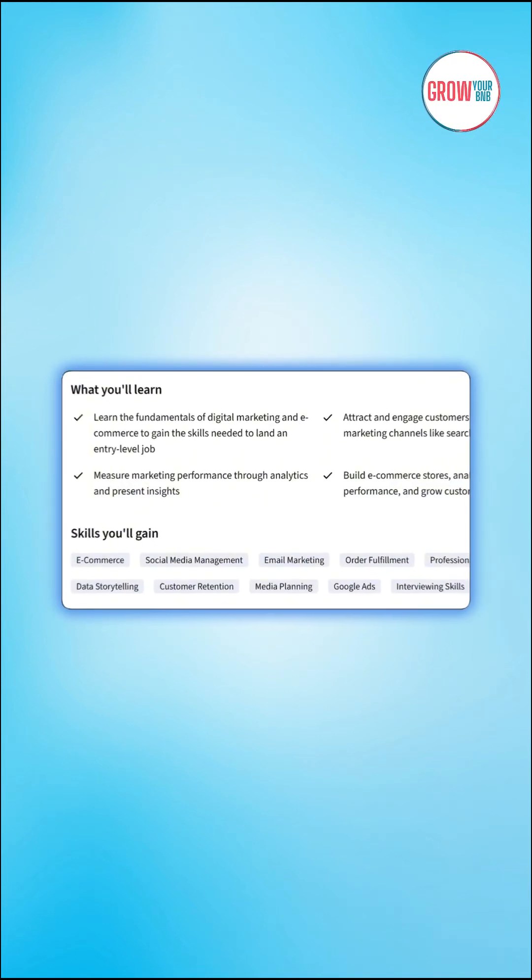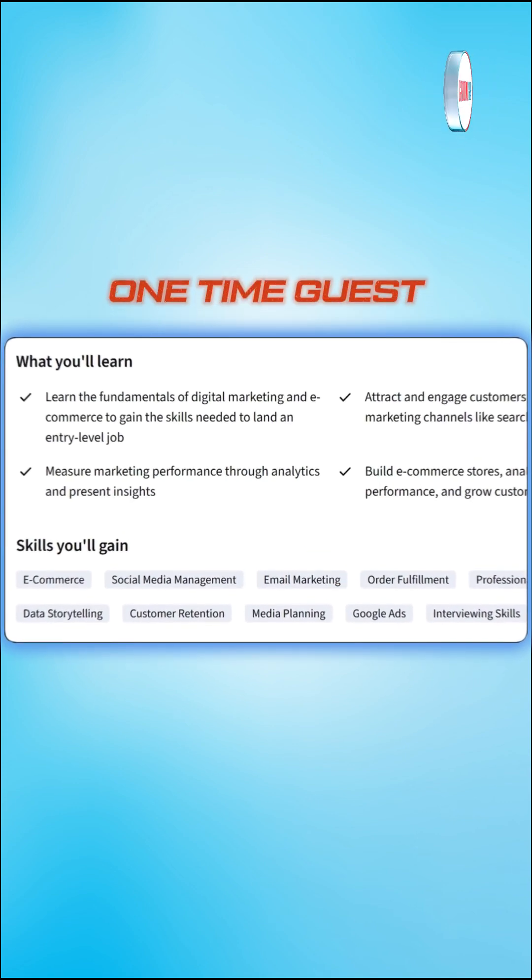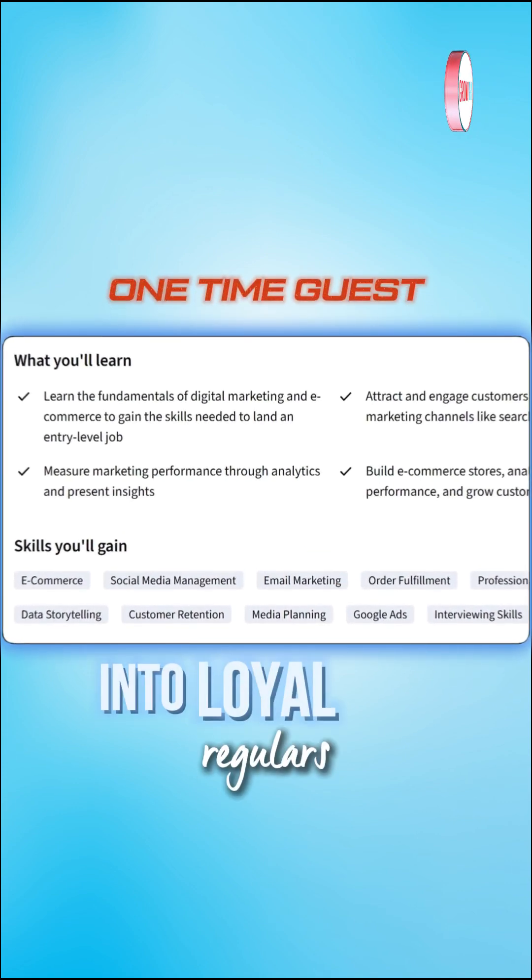We're not talking about the basics of social media — I mean the full works: SEO to rank your direct booking site, advanced analytics, and email marketing to turn one-time guests into loyal regulars.